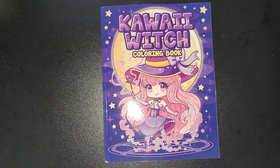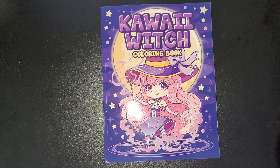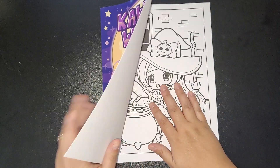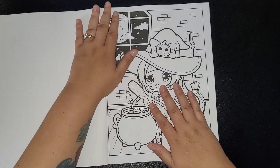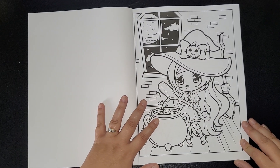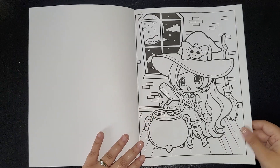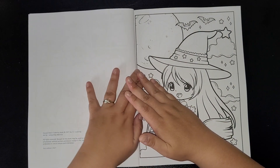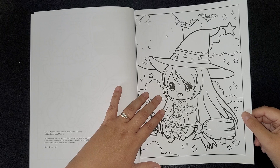Hi everybody, welcome back to the channel. Today we are flipping the Kawaii Witch coloring book by Laureen Zeme. This came out a year ago, it's been out a while — as always I'm late to the show. The paper quality is a little too thick but also a bit on the thin side.